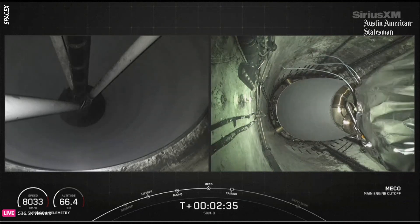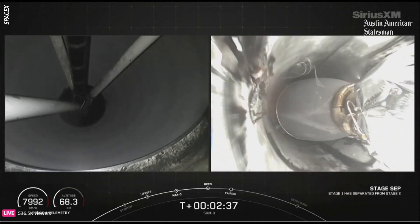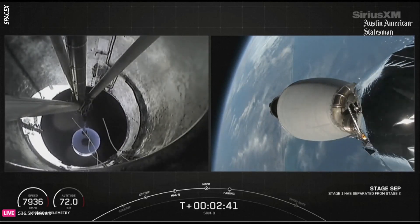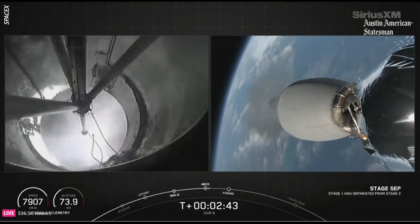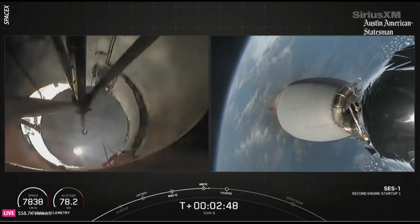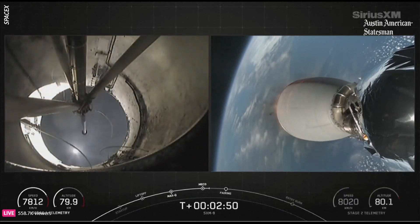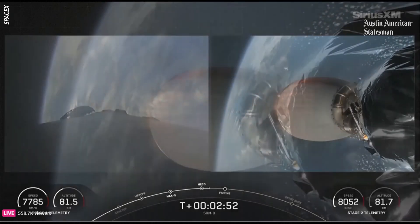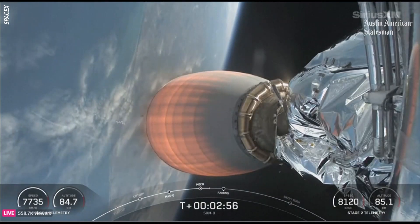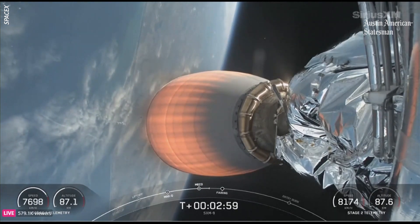Main engine cutoff. Stage separation confirmed. MVAC ignition. What you just saw was the shutdown of the nine M1D engines, known as MECO. Following that, we separate the two stages, and then we do light the MVAC engine, which you're looking at now on your screen.